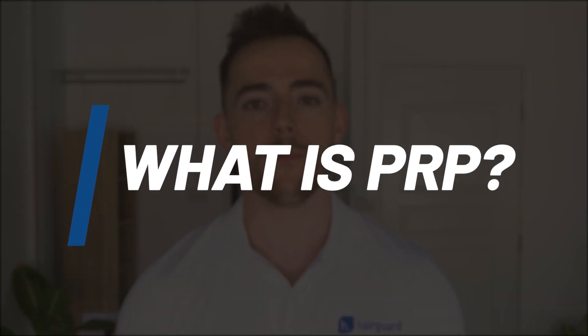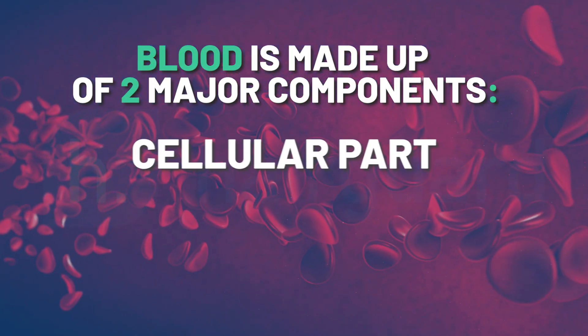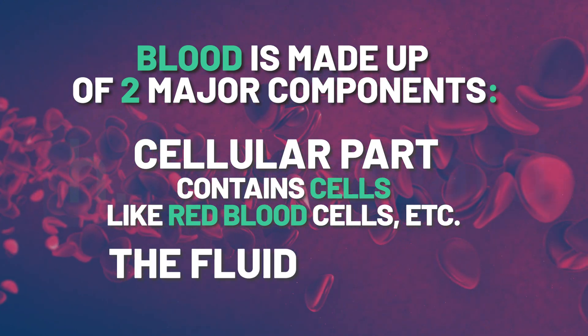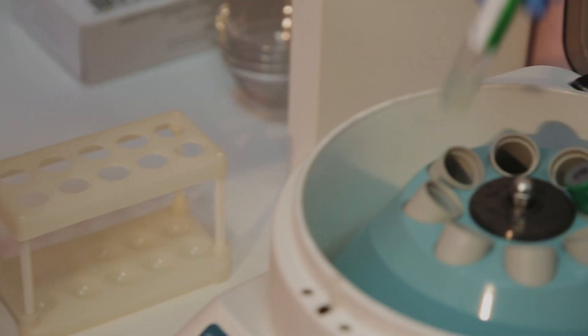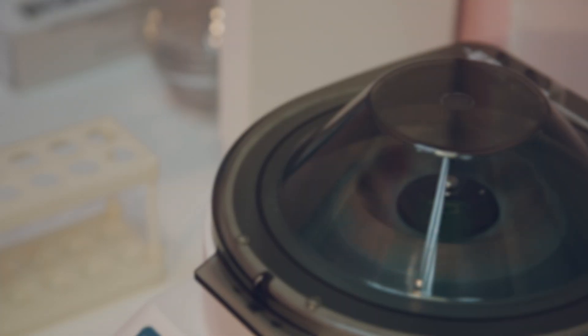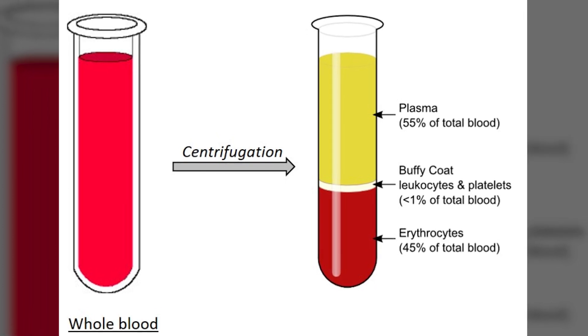First, what exactly is PRP? Blood is made up of two major components: the cellular part, which contains cells like red blood cells, and the fluid part, or the plasma. Plasma consists primarily of water and proteins. To make plasma, you put a blood sample into a device called a centrifuge and spin it at a very high speed, which separates the blood into its cellular and plasma components.